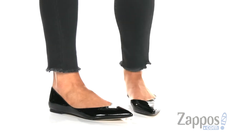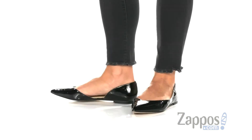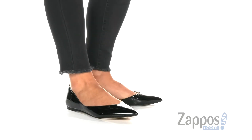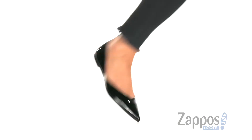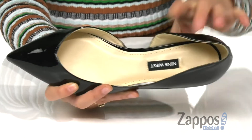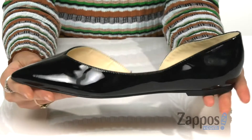These easy to slip on flats feature a shiny synthetic upper and they have a nice pointed toe silhouette to help elongate the legs. Inside is synthetic lining and a synthetic footbed for all-day comfort.